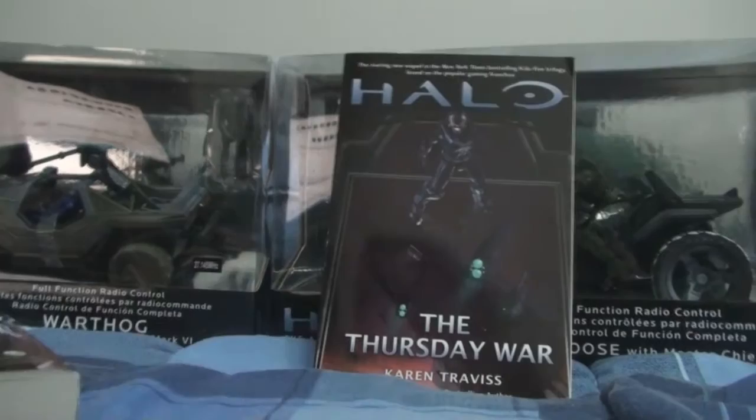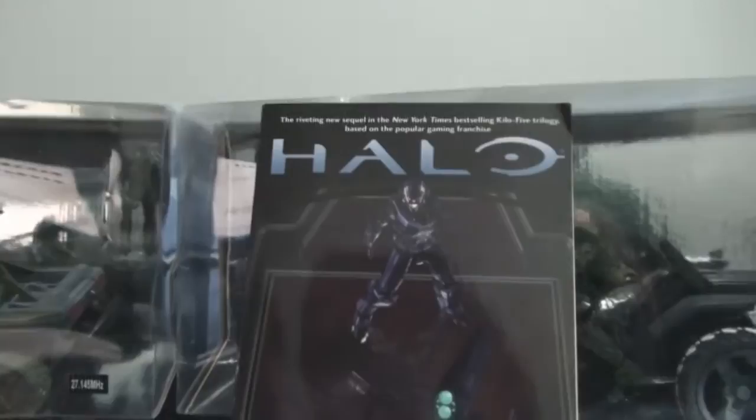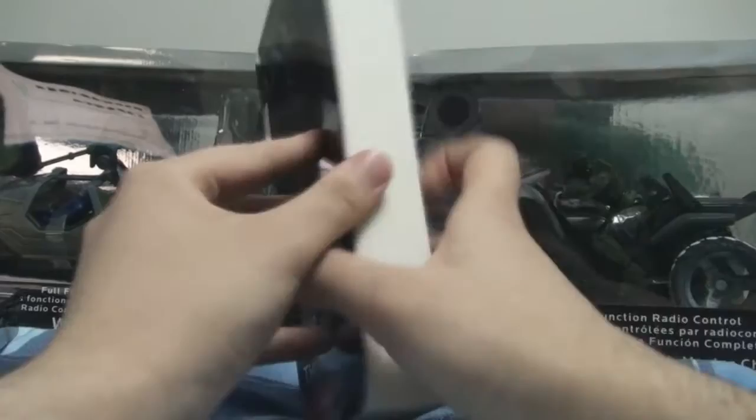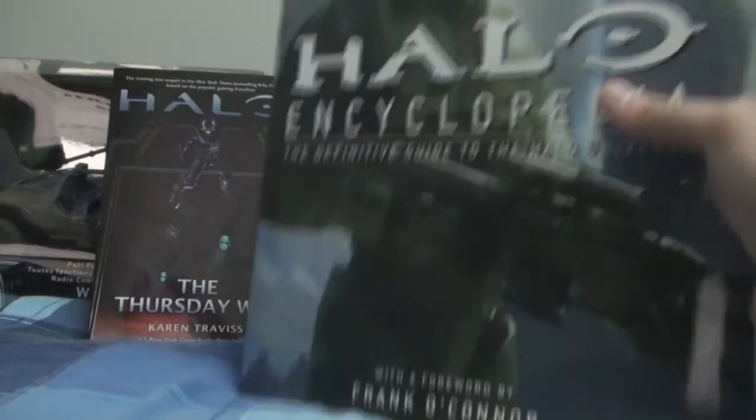One thing I like is how the storylines end dramatically. For example, Phillips is in the ruins touching a button and then something happens and he's like, 'I really hope I didn't prime a Halo,' and then the chapter ends. There's also foreshadowing — something like, 'We have nothing to worry about unless the Forerunners come back from the dead.' Halo 4, anyone? That kind of thing puts a smile on my face.